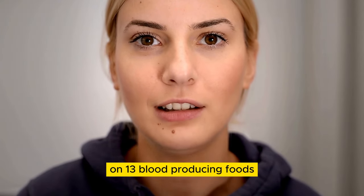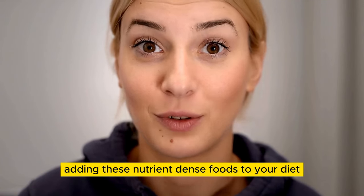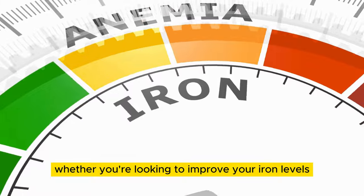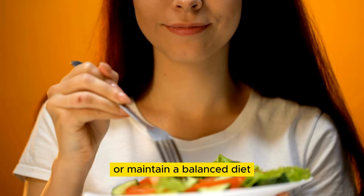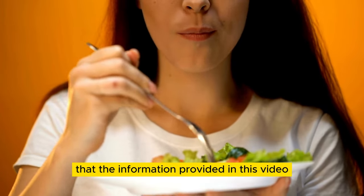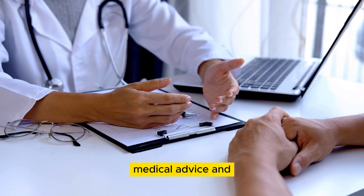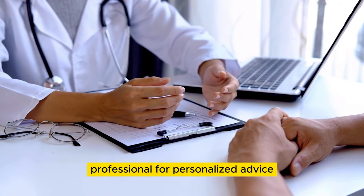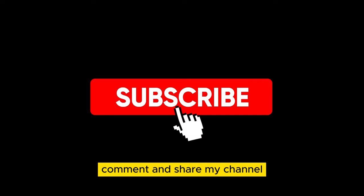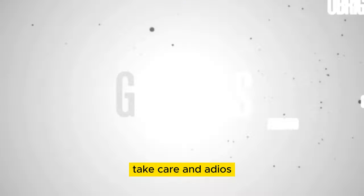We hope you found this video on 13 blood-producing foods informative and helpful. Adding these nutrient-dense foods to your diet can support your health and well-being and keep your blood levels healthy. Whether you're looking to improve your iron levels, boost red blood cell production, or maintain a balanced diet, these foods can help you achieve your goals. Please keep in mind that the information provided in this video is not intended to replace professional medical advice, and it's always best to consult with a healthcare professional for personalized advice on maintaining healthy blood levels. Please don't forget to subscribe, like, comment, and share. Thank you for watching.